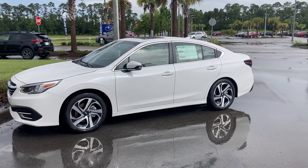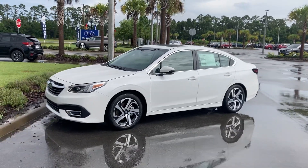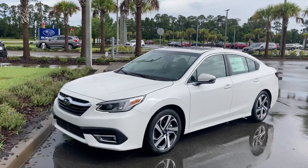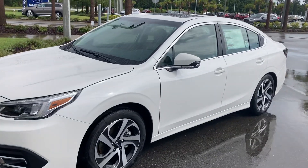I happen to be a Legacy owner — have been for many years, many models. Feel free to call me at 386-236-4010. You cannot buy a better sedan for the money.